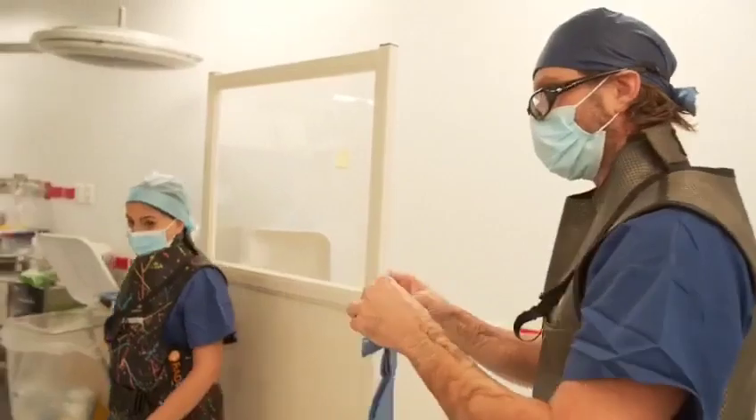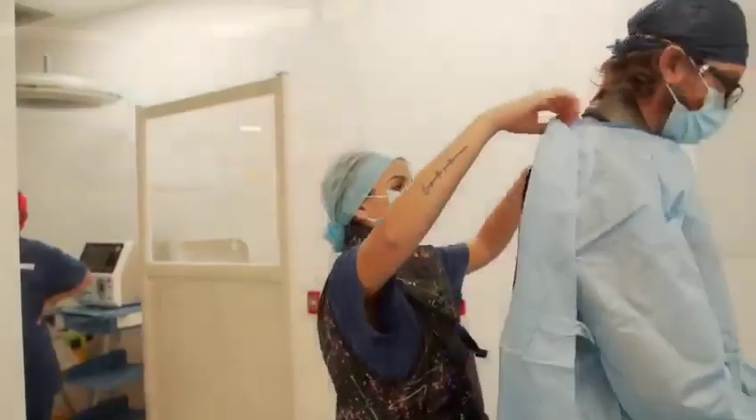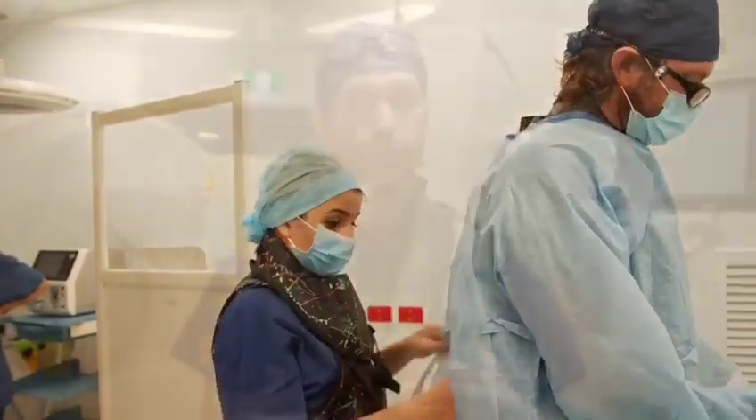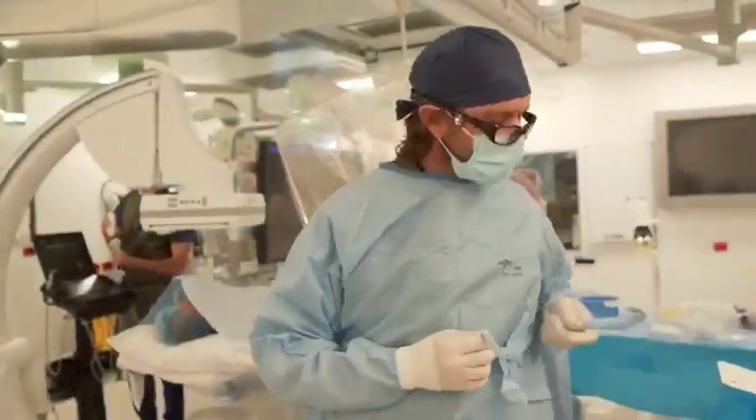This is a multi-modal imaging lab which allows us to perform image-guided minimally invasive procedures under a combination of ultrasound, angiography — which is x-ray — and CT guidance. It's really exciting to have all three in one place. Having the ability to switch between angiography and CT is pretty new — it's really only been happening in a few centres in the world, and that's what's really unique in this suite.